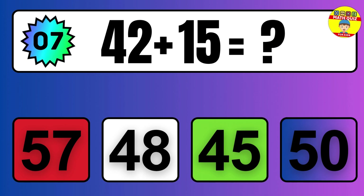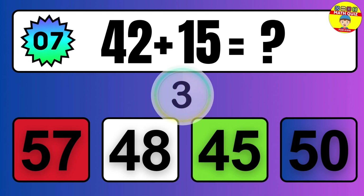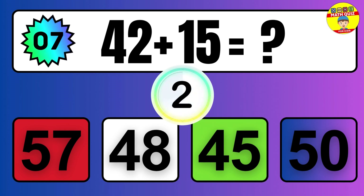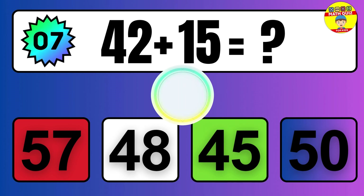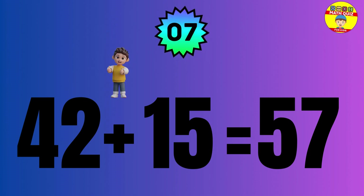Question: 42 plus 15 equals what? The answer is 42 plus 15 equals 57.